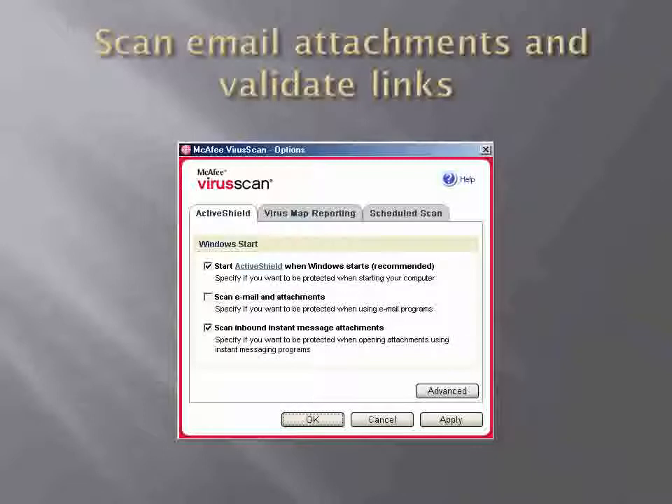Scan email attachments and validate links. In an effort to keep viruses off your machine, scan all attachments that are sent to you. Viruses can lurk in emails from friends and family. While you may be fooled by an email that contains a photo you would like to see from a friend, antivirus software will know the difference. If you receive a link in an email from a trusted source, hover over the link using your mouse and look in the bottom bar of your web browser to reveal the true URL.